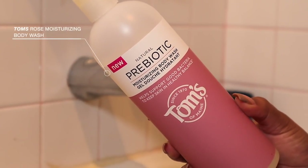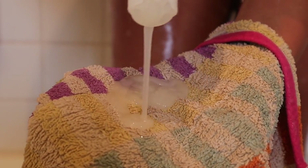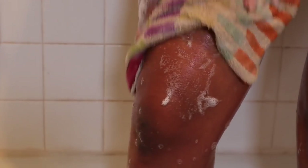Once I've had enough, it's time to bathe my skin. I like to take my Tom's body wash — this is the rose scent, it smells so good. I just lather it up, and of course you're not going to see me wash my whole body, so for your viewing pleasure you'll just be seeing me wash my legs.